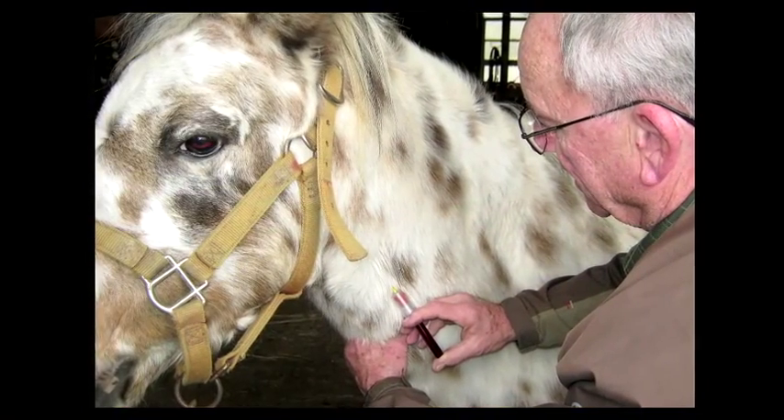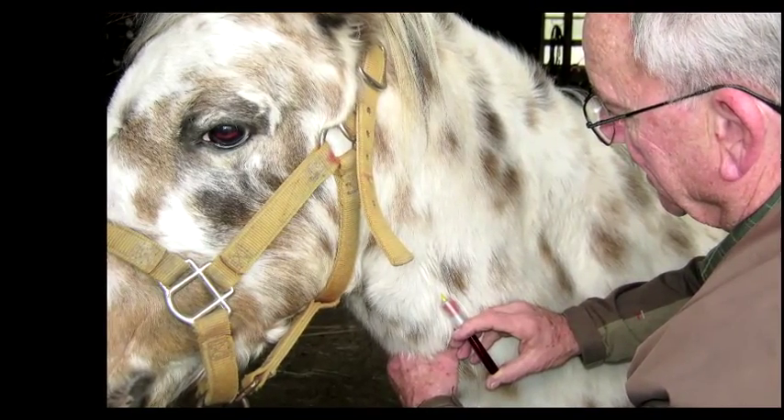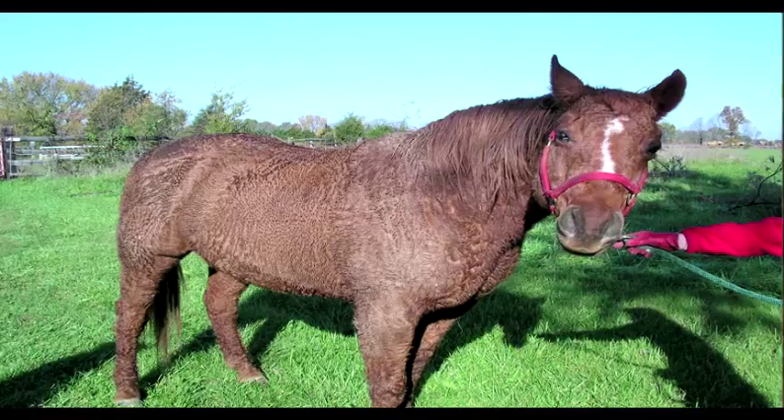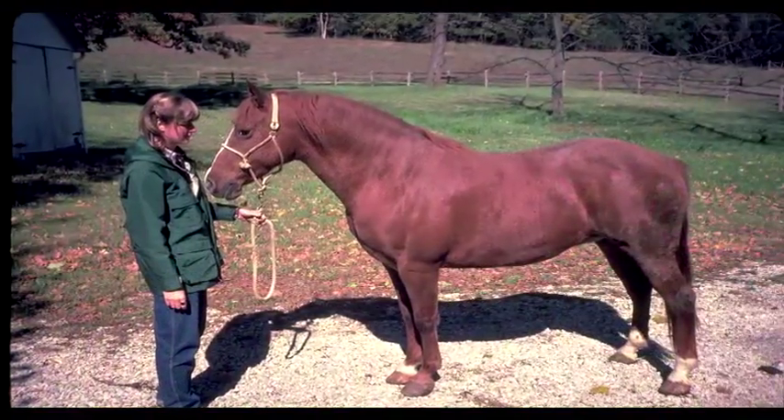We also want to get new blood work on the horse to make sure that all of his organ systems are working properly — his liver, his kidneys. On top of that, we want to redo the hormone panel that may have never been done on the horse, looking to see if the horse has equine Cushing's disease or equine metabolic syndrome.